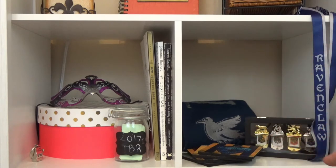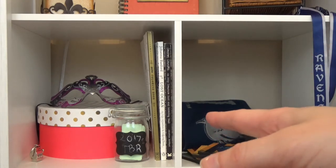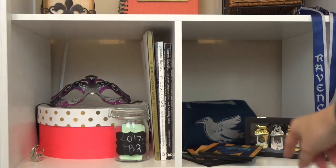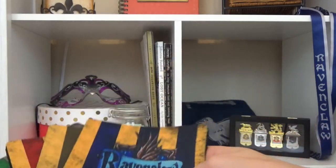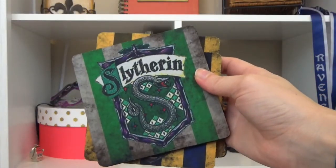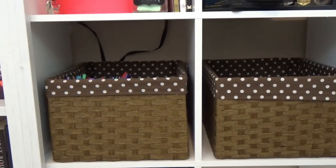Moving to this shelf over here — it's kind of my little Harry Potter shelf. I have my Ravenclaw scarf and lanyard from Universal Studios, bookmarks that I absolutely love, and coasters for all four houses: Ravenclaw, Hufflepuff, Gryffindor, and Slytherin. I keep it on Ravenclaw because that is my house.